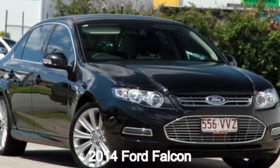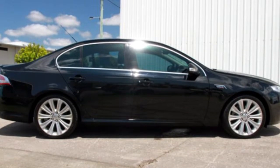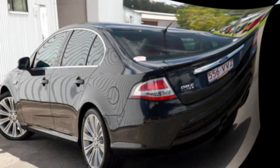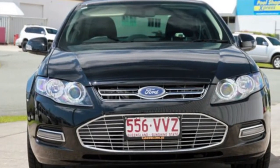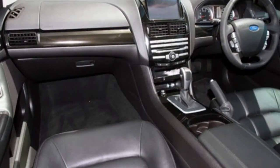Looking for a 2014 Ford Falcon? This Falcon has a reliable 4.0-litre engine and a smooth shifting automatic transmission. The attractive black exterior is complemented by its stylish interior.